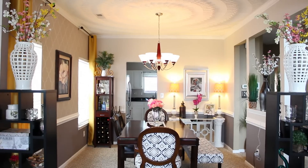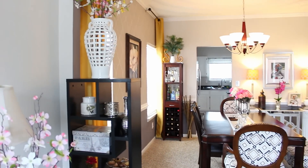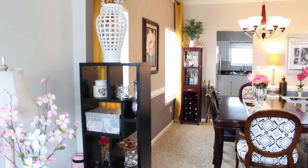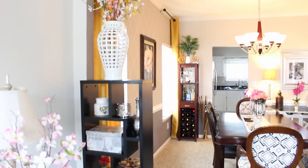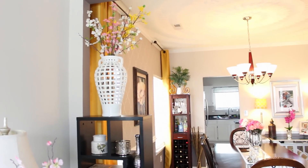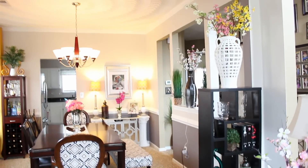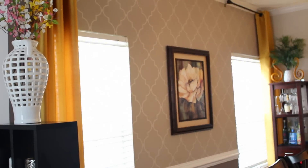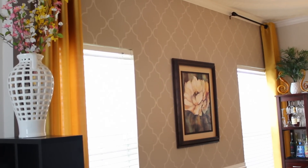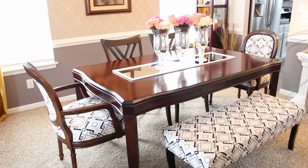This is my dining room — this is what I see from my office. Over here I just have a bookshelf with some decorative items, and I have this vase that I got from TJ Maxx with some flowers in it. I have the same thing on the other side, and here I have a picture that I got from Kirkland's. I got the wallpaper from Lowe's.